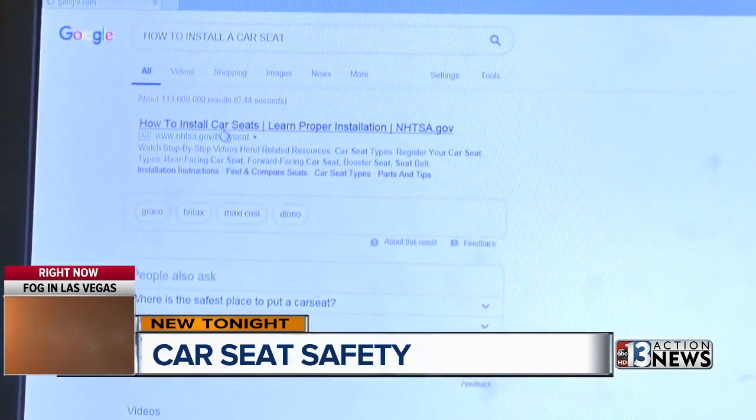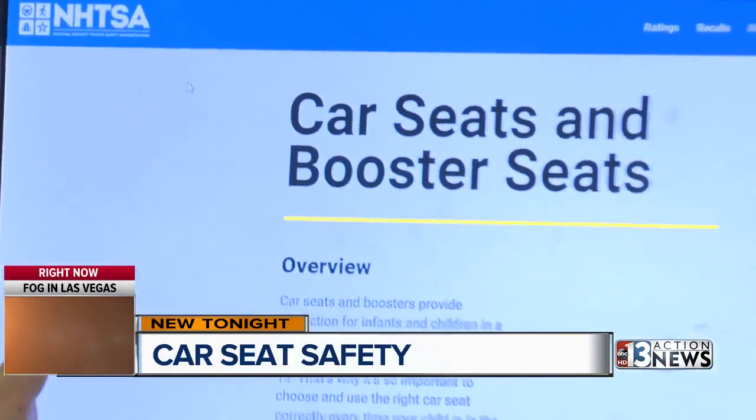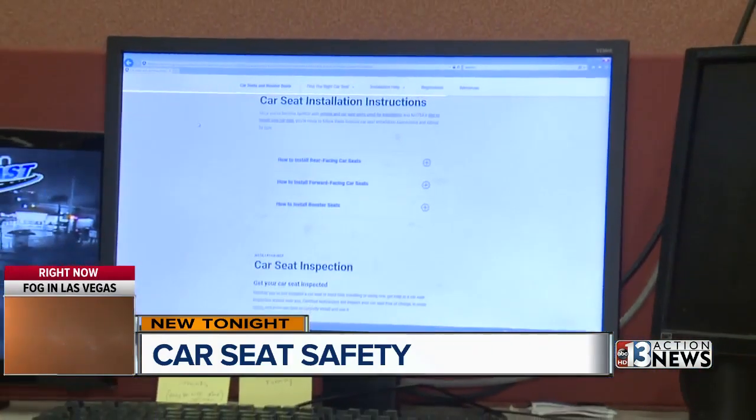This is one of those times when Google is definitely your friend, but I wouldn't click on just any YouTube video. You're going to want to go to one by your local DMV or by the National Highway Traffic Safety Administration. It has videos as well as plenty of tips on how to do this correctly.